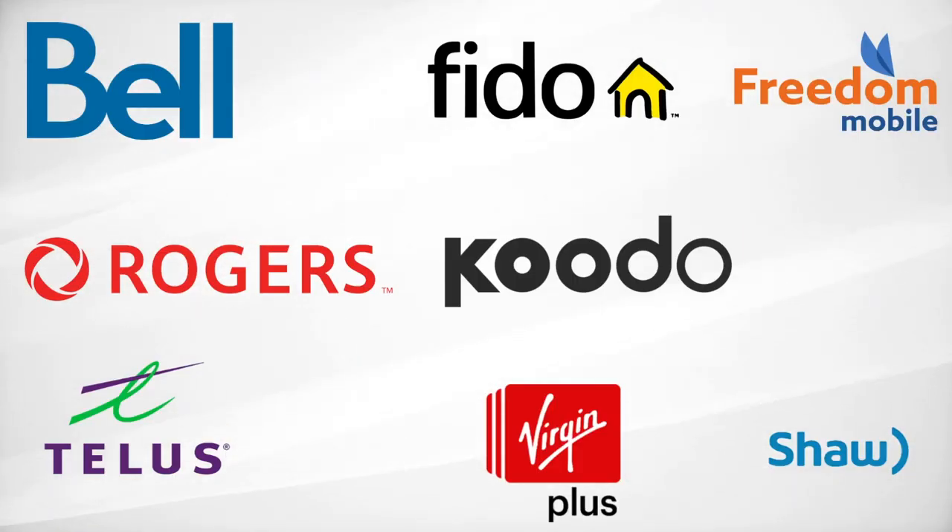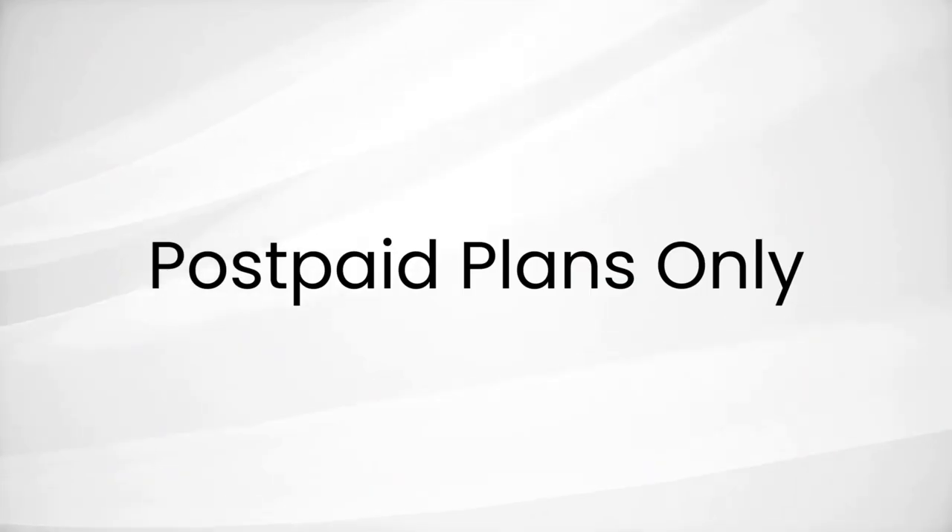Now a couple of ground rules before we begin. First off, we're going to review the plans from the eight major carriers across Canada: Bell, Rogers, Telus, Fido, Kudo, Virgin Plus, Freedom Mobile, and Shaw Mobile. And we're only looking at postpaid plans — there are plenty of prepaid plans out there, but that's probably a different video. We're just going to look at postpaid plans today.